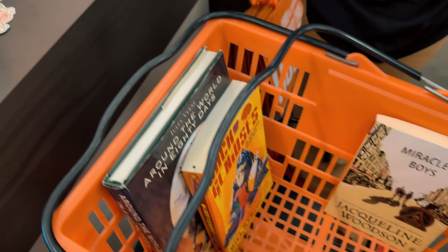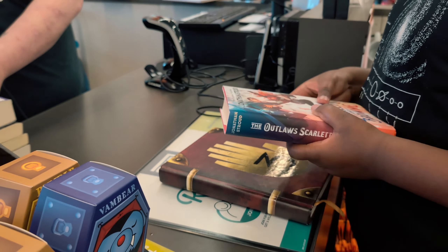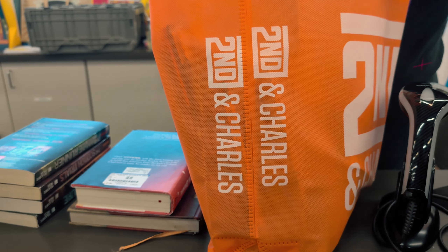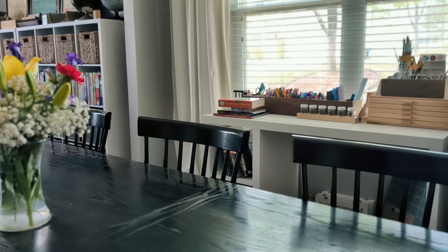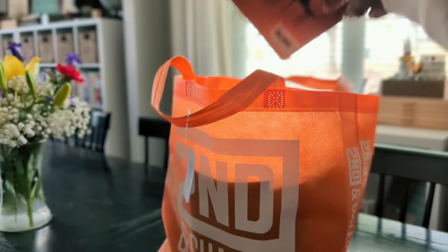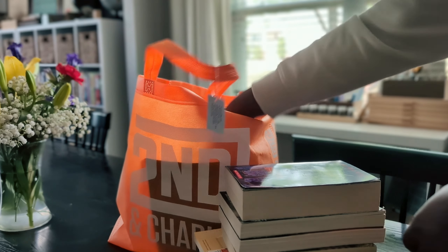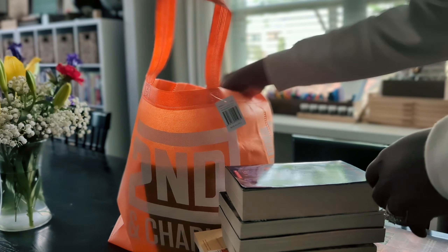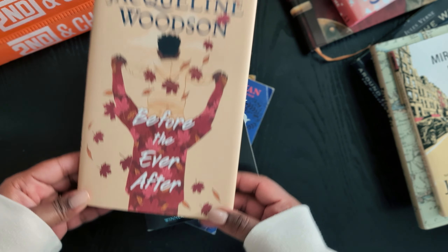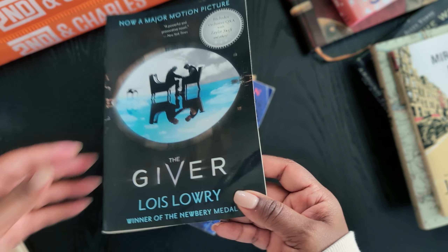We went into 2nd and Charles. I went in with a list, but we did pick up a few other things because the prices are just great — if you have one near you and haven't checked it out, I would definitely encourage you to. Back in February, Oak Meadow had a sale on their curriculum, but I had just picked up their main curriculum books and not the readers. I was able to get most of them at 2nd and Charles, which was a win.